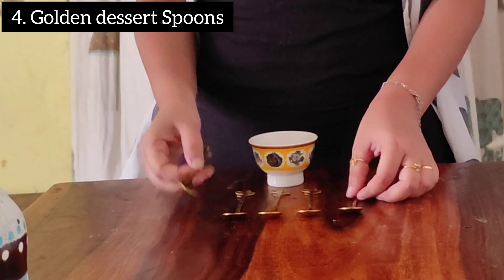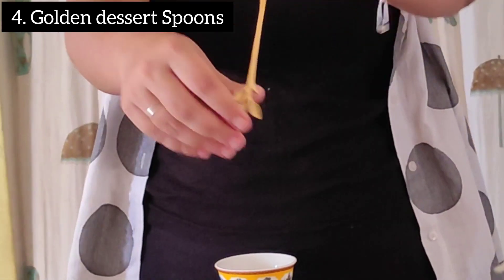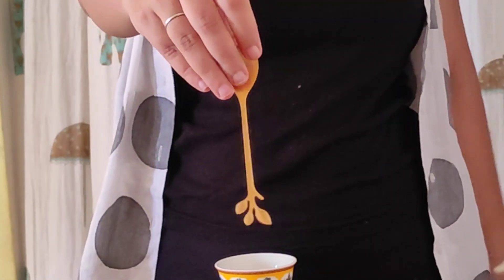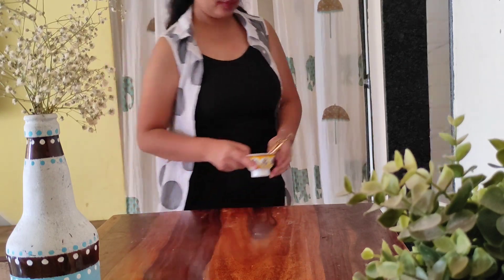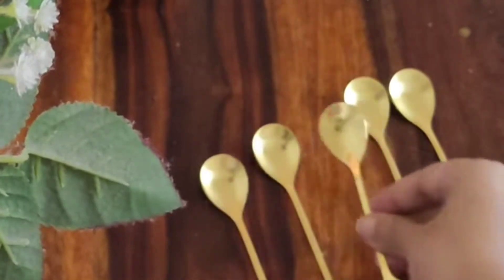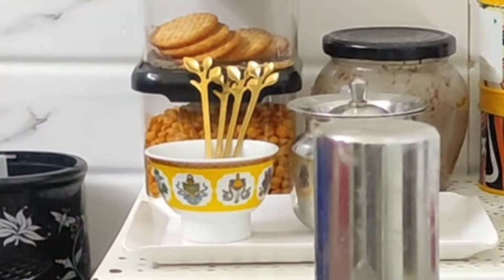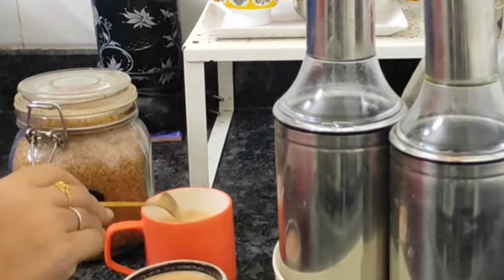Next are these golden dessert spoons — I am in love with them ever since they arrived. I would not say they are the most useful ones out there; you can definitely go for steel ones. But if you're looking for something luxurious and want to add some aesthetics and looks to your kitchen, these are something you can try.